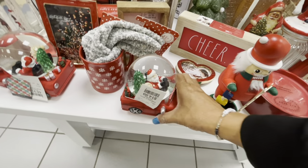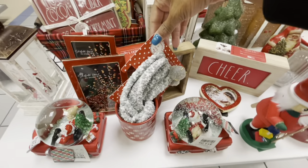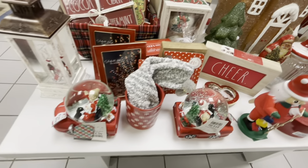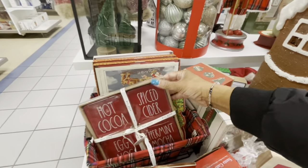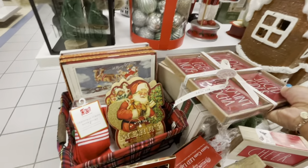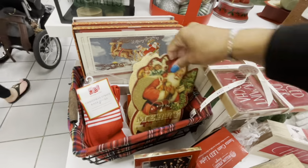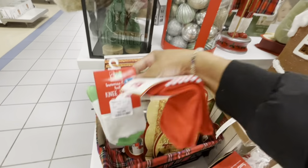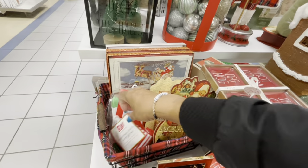$14.99 for this little car and this little snow globe — $14.99. They have the mug and sock set, $6.99, the little socks have little puffs on them. Here's another one — hot cocoa, spice cider, eggnog, peppermint mocha — $25. There's a lot of things in this basket. Christmas stripe knee socks, $3.99. Here's some knee socks with the snowman face.